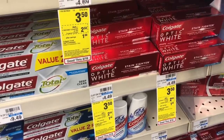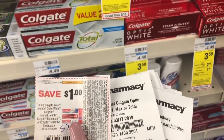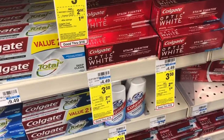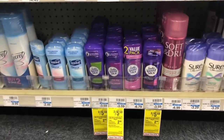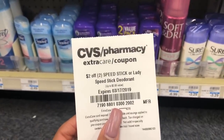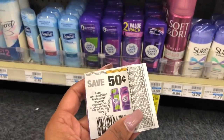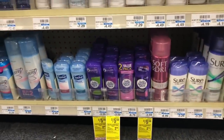The next deal is Colgate Optic White on sale for $3.50 — there's an instant coupon in the red box for $2.50 off. I'm picking up one and using a $1 off one coupon from SmartSource, making it completely free. On Lady Speed Stick, it's two for $5.50 and when you buy two you get a $2.50 extra care buck. I have a $2 off two Speed Stick coupon to stack with two 50-cent-off-one coupons — after coupons and CRT, it works out to completely free and a slight moneymaker.